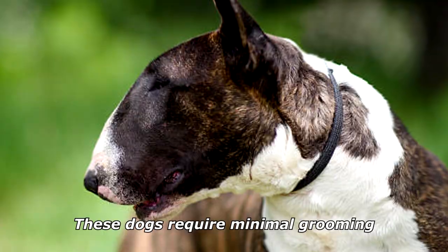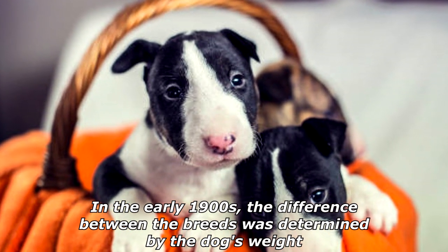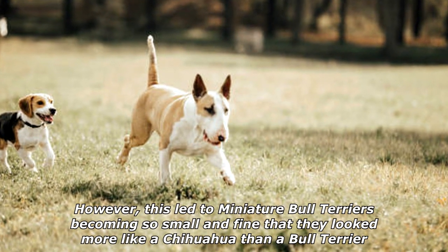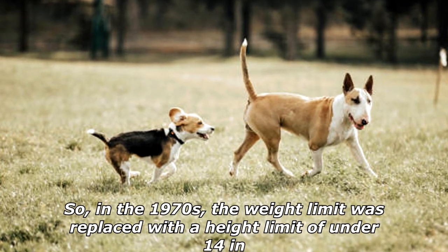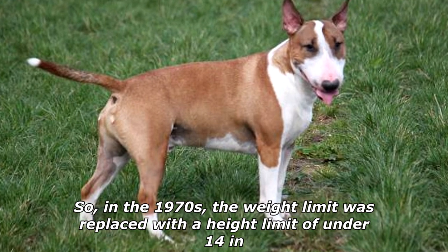These dogs require minimal grooming. In the early 1900s, the difference between the breeds was determined by the dog's weight. However, this led to Miniature Bull Terriers becoming so small and fine that they looked more like a Chihuahua than a Bull Terrier. So, in the 1970s, the weight limit was replaced with a height limit of under 14 inches.